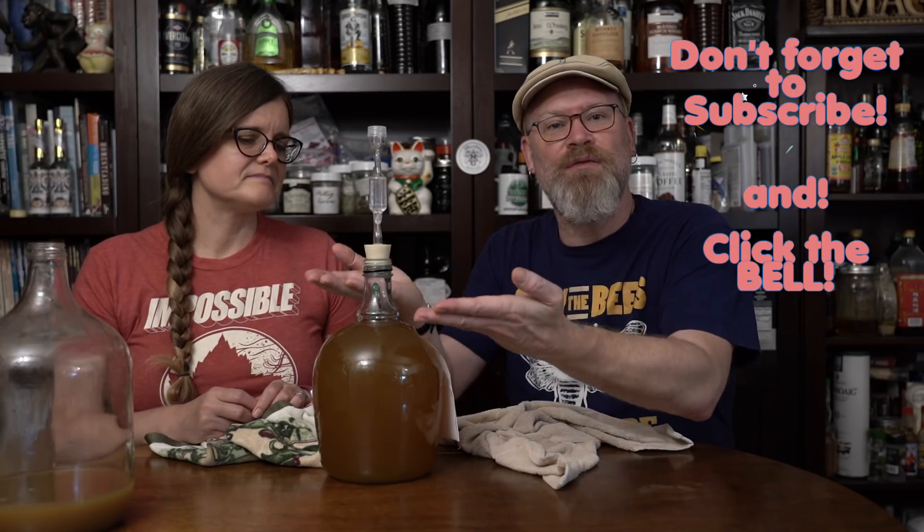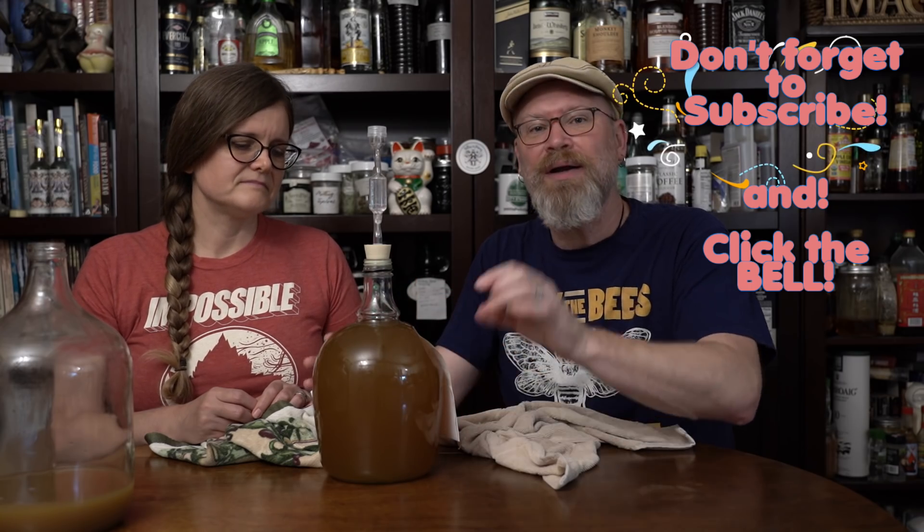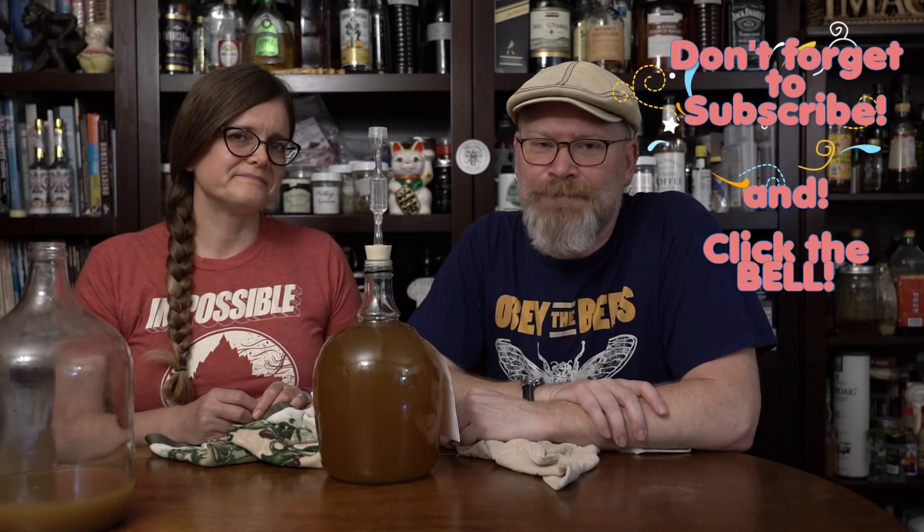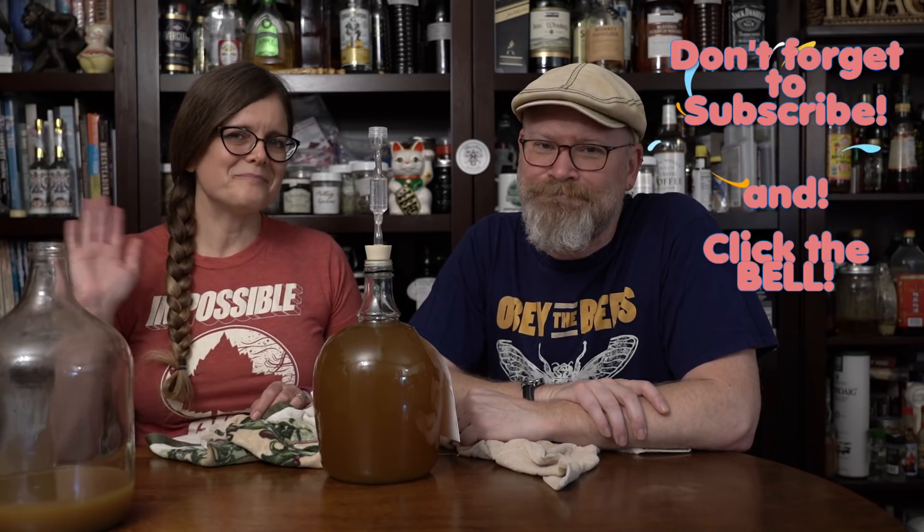This is going to go under my desk where it's going to sit for about six months — no touching, nothing. I'm not going to shake it or disturb it at all. I want to just let it fall out and clear. In six months, we're going to bottle this and give you another taste. As always, thanks for watching. Have a great day. Bye-bye.